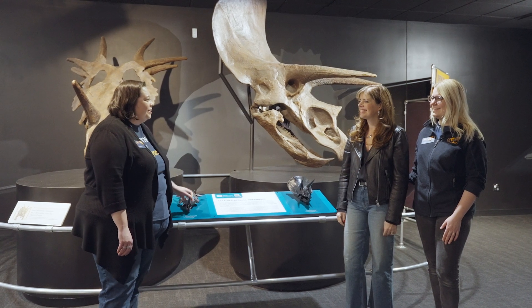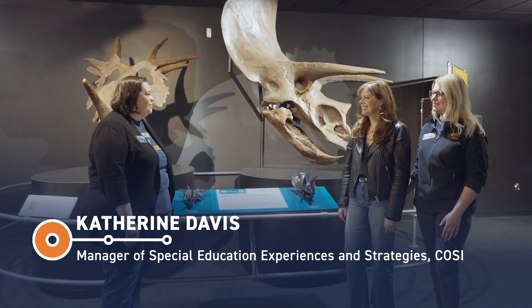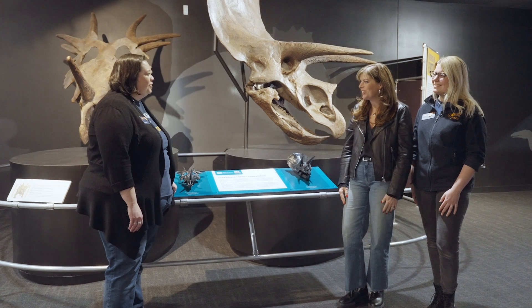Welcome to the Dinosaur Gallery. My name is Kathryn Davis. I'm the Manager of Special Education Experiences and Strategies. I do Accessibility and Inclusion at CoSci to make sure science is for everybody. Well, so nice to meet you, Kathryn. Thank you for having us in here.